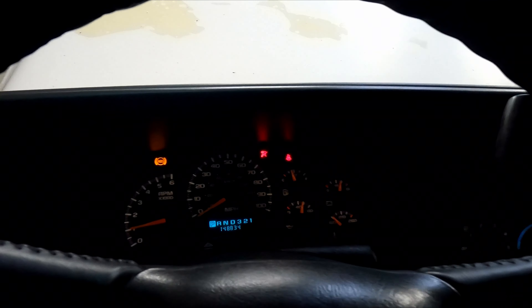We also have to hook the PCM back up because part of the AllData check was to undo all this. All right, here we go - we're going to fire it up and see if our temp gauge still goes wacky. Just got a little bit of a cold knock. We'll see if it'll find its idle now.